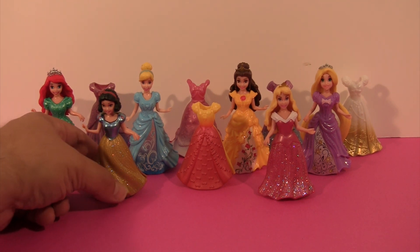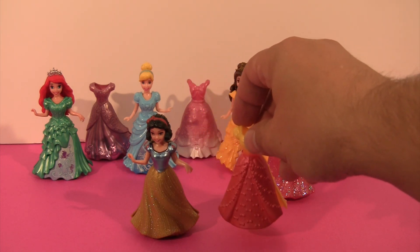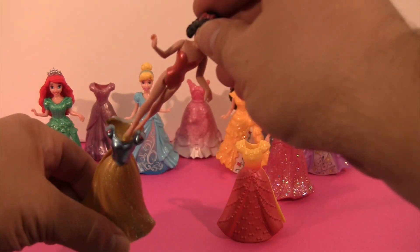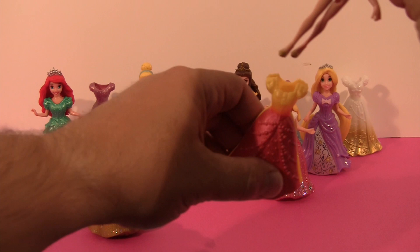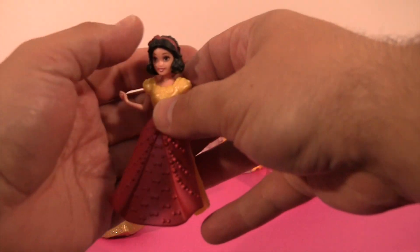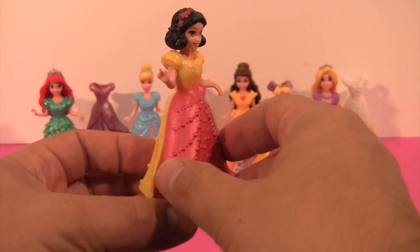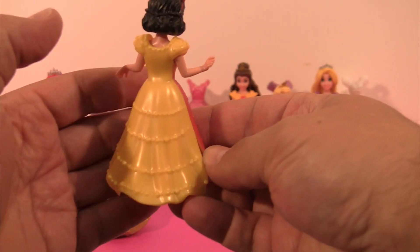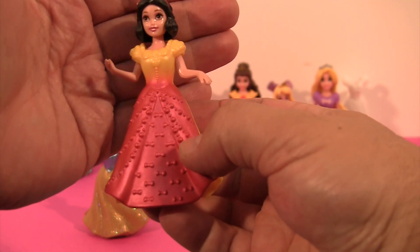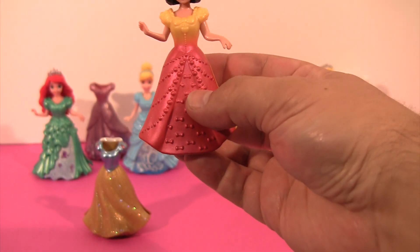So let's start with Snow White. We'll just pull her forward. Which dress do you think we should try on? Why don't we try on this dress here? Just lift Snow White up. How do you think she looks in that dress? Isn't she beautiful? Look at all those red bows on the front and the yellow on the back. She's so pretty, isn't she? She's got the beautiful black hair with the red bow in it to match the front red on her dress. Beautiful.